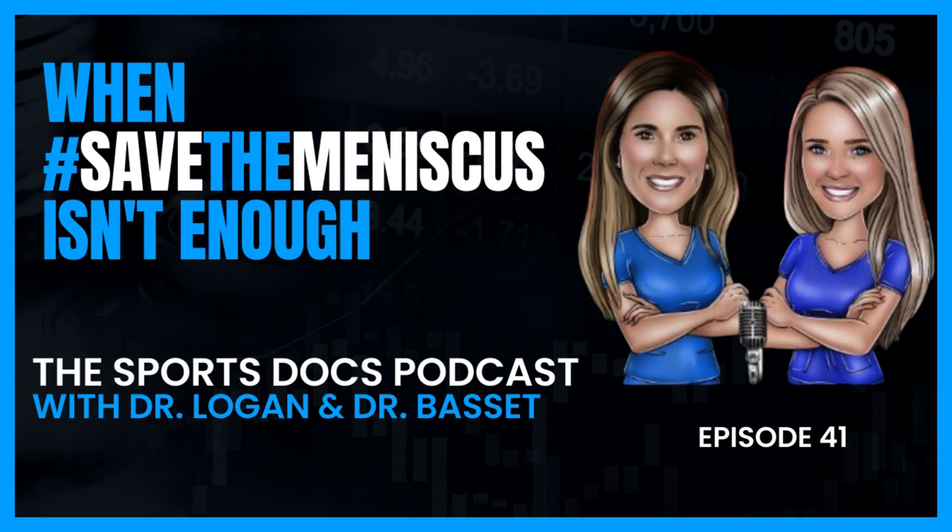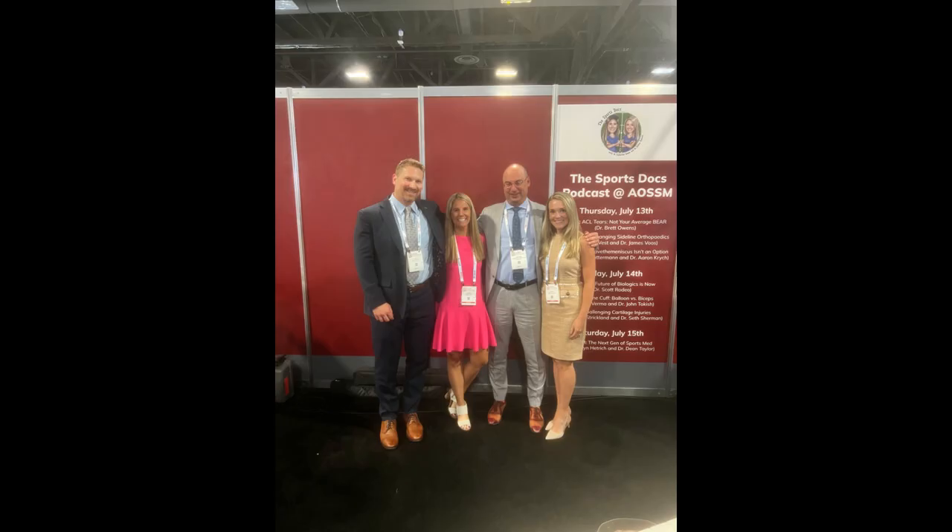We are joined today by two amazing guests. Dr. Christian Latterman is the chief of sports medicine service and director of the cartilage repair center at Brigham and Women's Hospital in Boston, Massachusetts. He is an associate professor of orthopedic surgery at Harvard Medical School and director of research at Mass General Brigham Sports Medicine Service. Dr. Aaron Kritsch is the chair of the sports medicine division and a professor of orthopedic surgery at the Mayo Clinic. He is a team physician for the Minnesota Timberwolves and is a member of numerous research groups. We're very excited to have these two gentlemen on our podcast today.